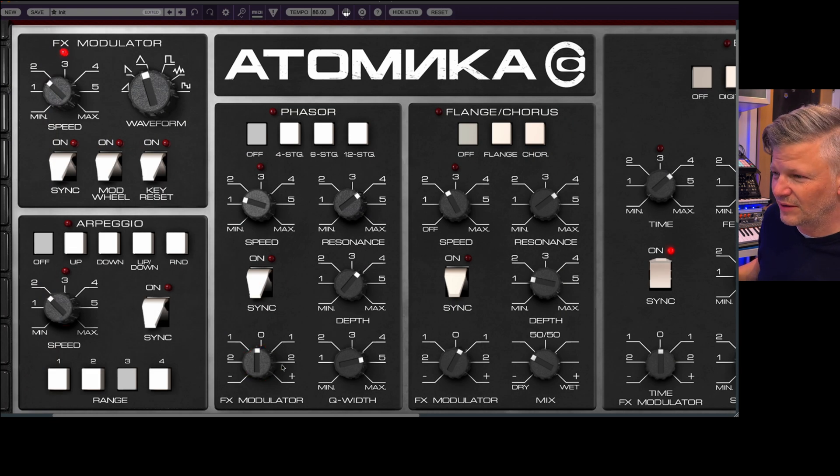FX modulator — you have the amount here you can use, and another LFO with the waveform and sync, and how it's gonna be affected by the mod wheel or the key reset. So every time you press a key, the LFO is restarted from zero — always starting at the same place — so it becomes kind of a short envelope if you want.